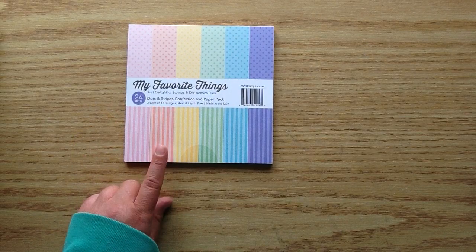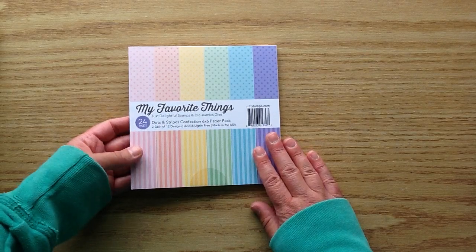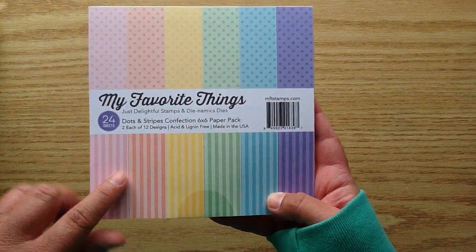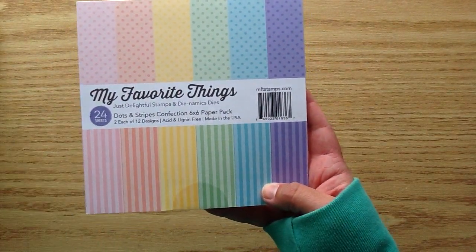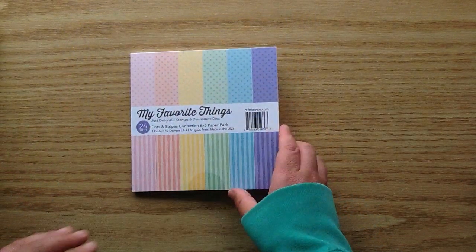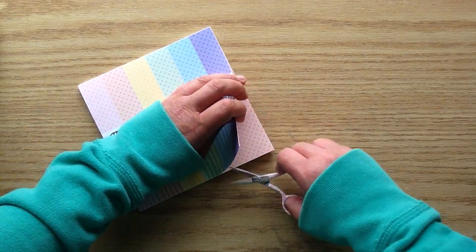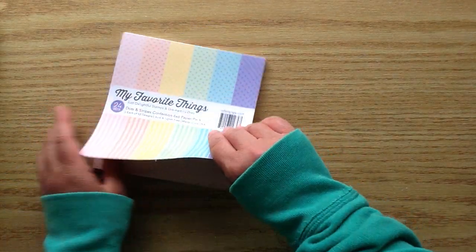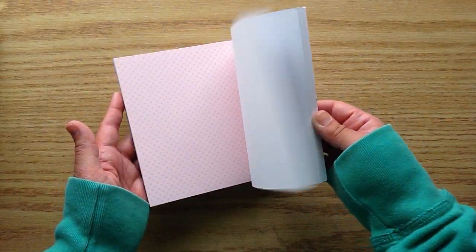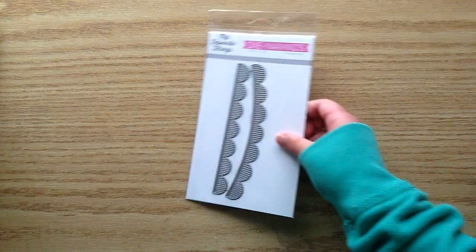I also repurchased this paper pad. I had purchased this one from the past release and I used up almost all of it because I just loved these pastel colors. It's perfect for tags because you get a striped image and a polka dot image that match, so it's perfect for layering. This is great for cards too. This one is the Dots and Stripes Confections 6x6 Paper Pad. Here are the colors — they're just really beautiful pastels — and I believe you get two of each of the patterns.